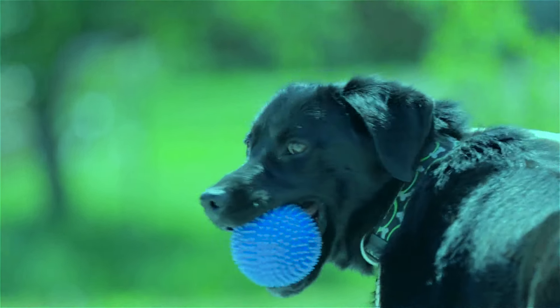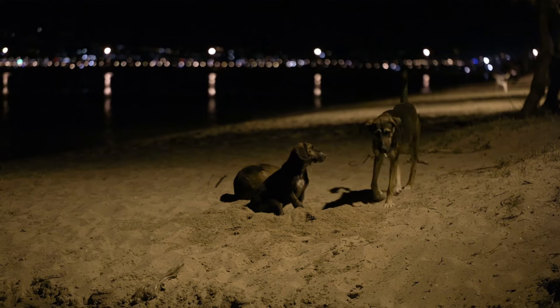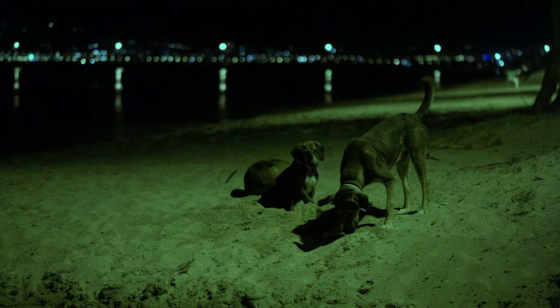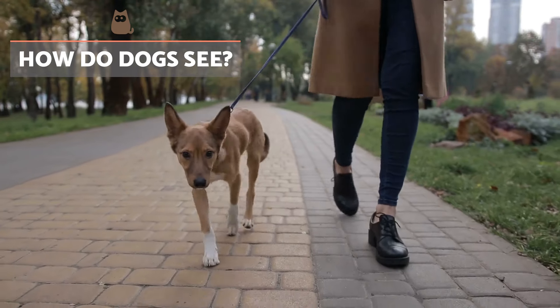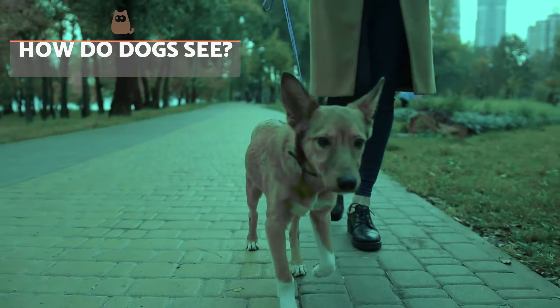This does not mean their vision is deficient. They are excellent night hunters and have a superior visual acuity, particularly in their perception of movement. According to several studies, the dog is able to distinguish several shades of blue, yellow and grey.